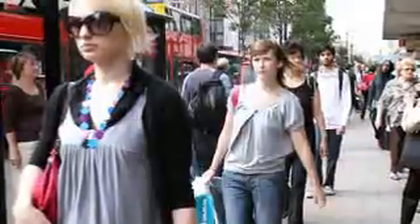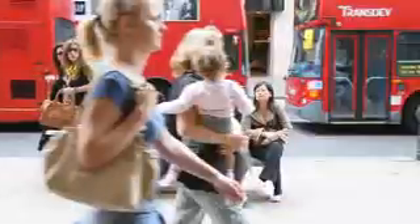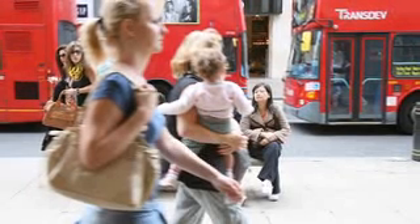My first top tip is to avoid all the tourist traps — Oxford Street, Covent Garden, and all those other touristy places. I would say head to the East End on Sunday morning. There are three fantastic markets: Spitalfields, Columbia Road Flower Market, and Brick Lane.